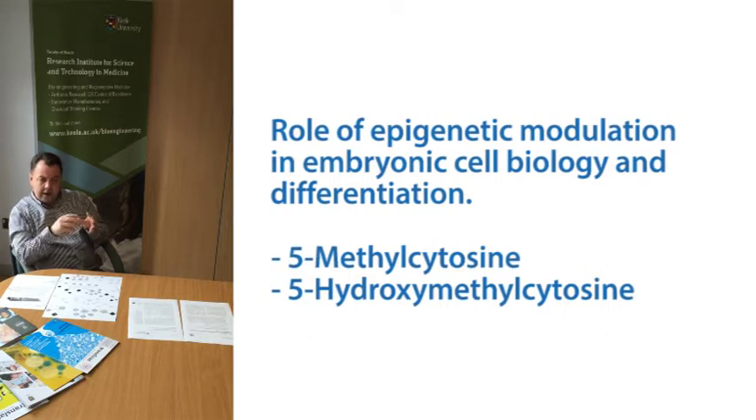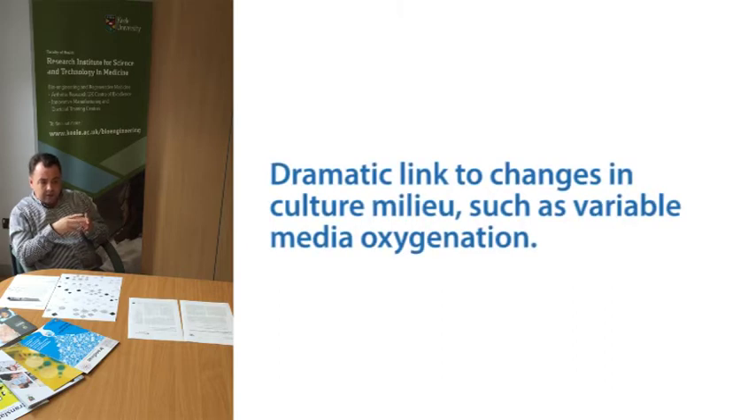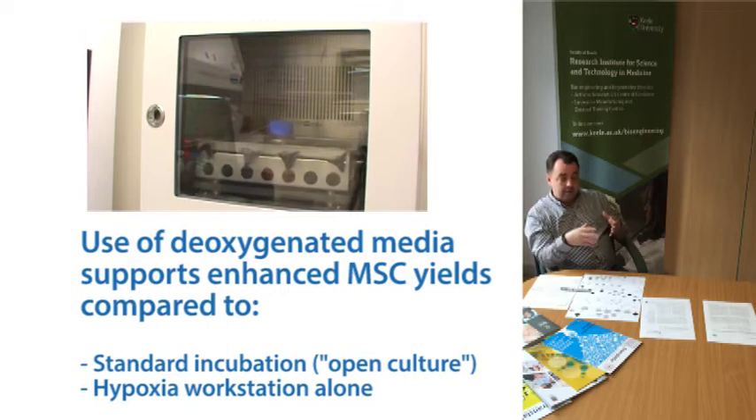We're coming up with some very interesting data, which shows that much of the flux appears to be dramatically linked to changes in the culture milieu, such as variance in media oxygenation. We've shown that the use of de-oxygenated media via the Hypoxicool system actually supports enhanced mesenchymal stem cell yields against all other conditions that we've tested, including standard incubation.